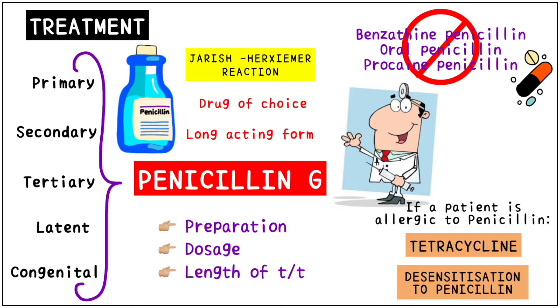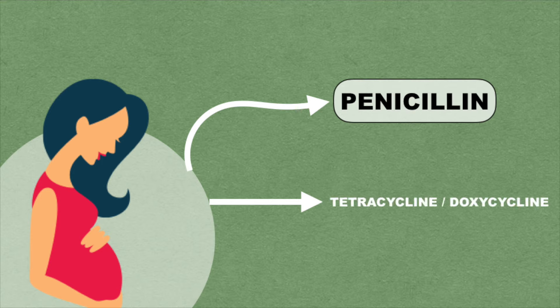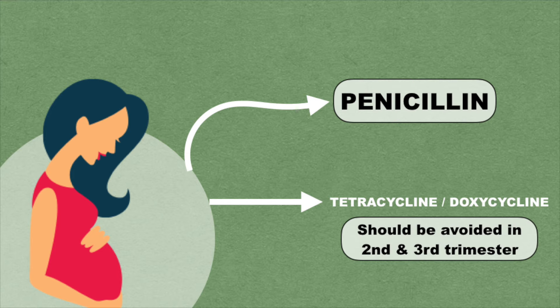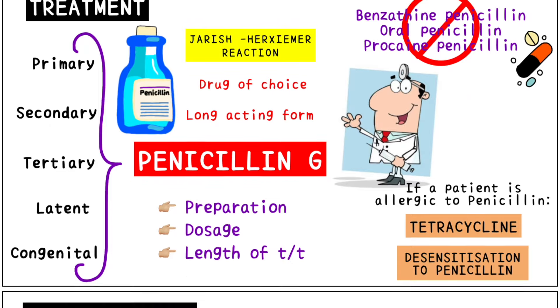For individuals that are allergic to penicillin, tetracycline is used to desensitize them before administering penicillin. It is important to remember that tetracycline cannot be administered during the second and third trimester of pregnancy. Penicillin has been crowned as the most effective treatment of syphilis through clinical trials as well as through decades of clinical experience.